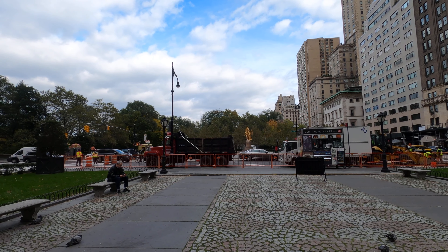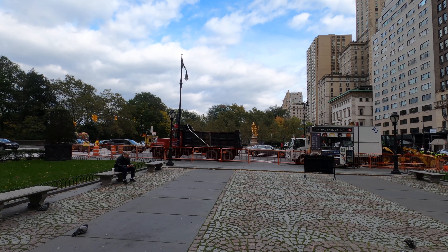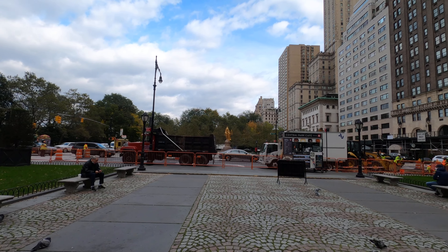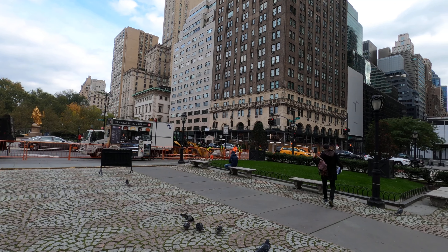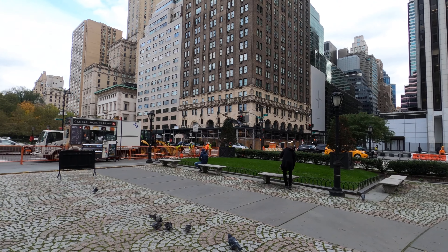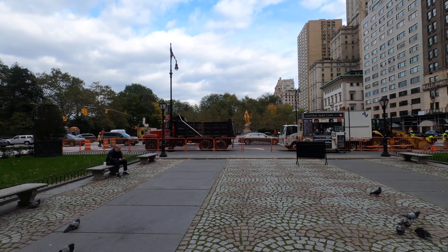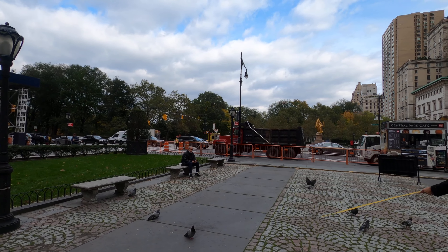Hi everyone, this is Jim from City Bike Walk ETH. Hope you're having a great day. Today is November the 3rd, 2020 and I'm here at the plaza right off on 5th Avenue. Today I'll be walking down 5th Avenue going south and then checking out the Rockefeller Center.